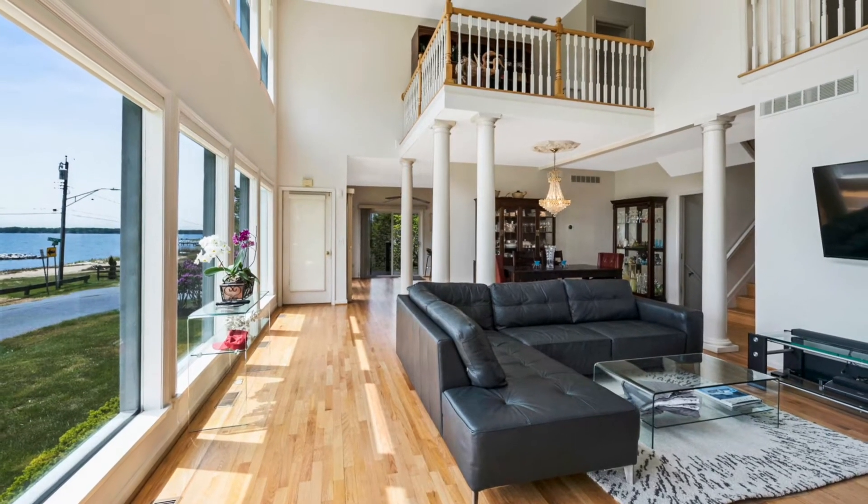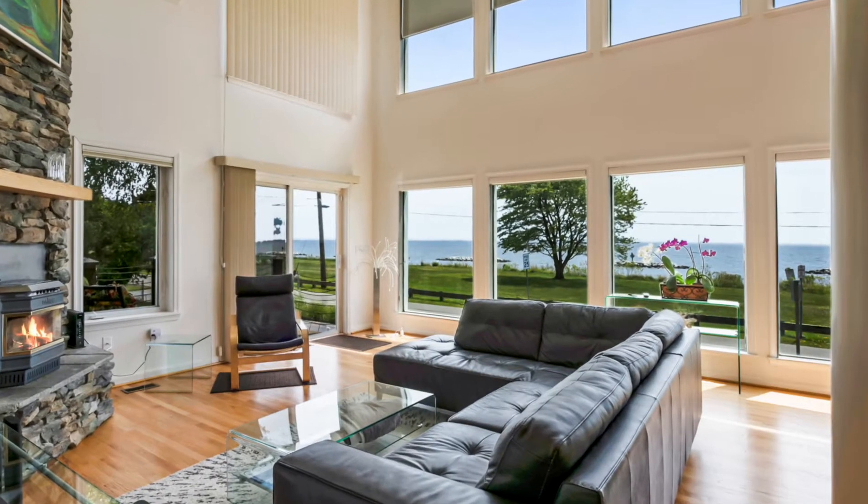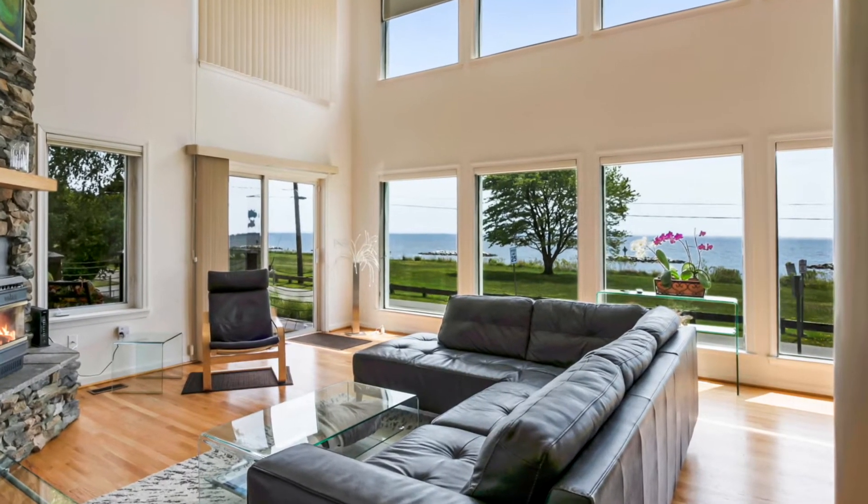When you step inside the house, you're in a two-story great room with a two-story stone fireplace and a spectacular wall of glass that looks right across the Bay all the way to the Eastern Shore.